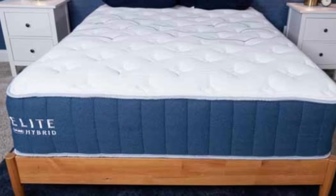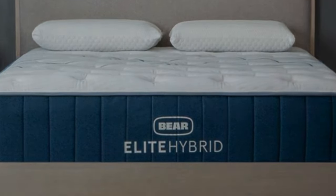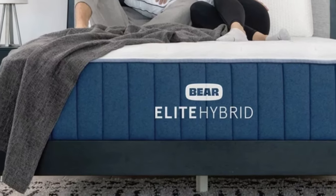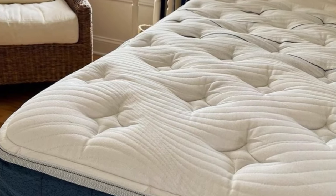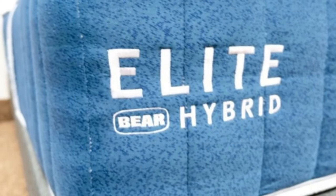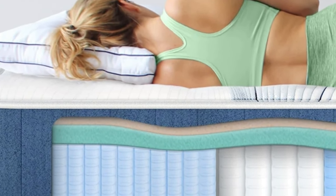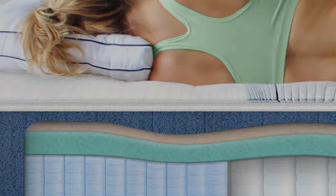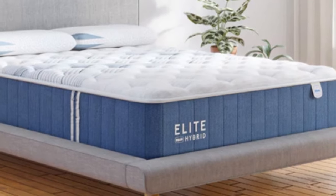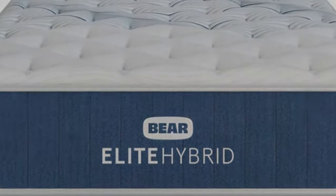The mattress is available in three firmness levels: medium 5, medium firm 6, and firm 8, making it a good fit for most sleepers. Side and back sleepers up to 130 pounds found the medium option most comfortable, thanks to ample cushioning for the shoulders, neck, and spine. The medium firm model was comfortable for most back and side sleepers up to 230 pounds, offering the best balance of cushioning and support to keep the head, neck, and spine in healthy alignment.